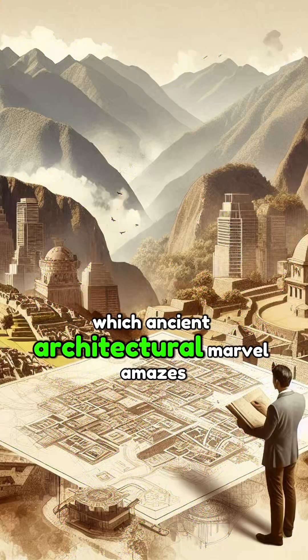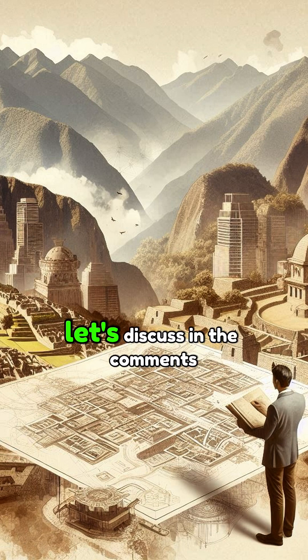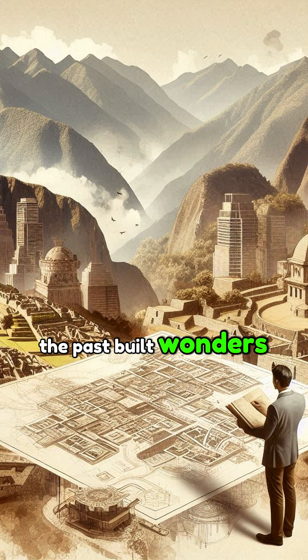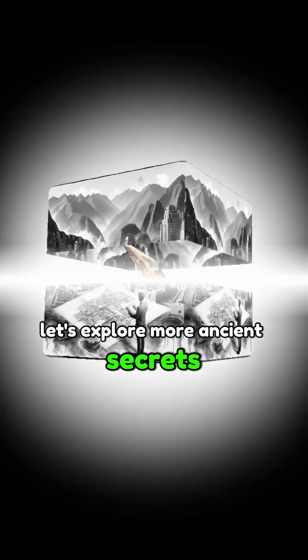Which ancient architectural marvel amazes you the most? Let's discuss in the comments. If you're fascinated by how the past built wonders that still stand today, hit that like button and let's explore more ancient secrets together.